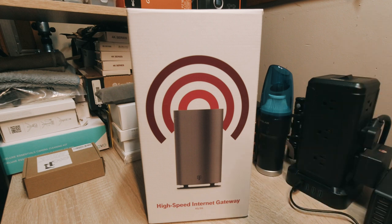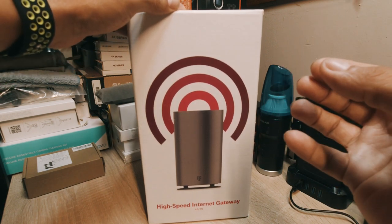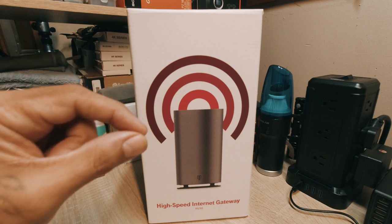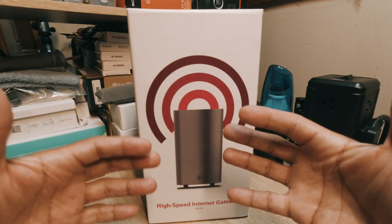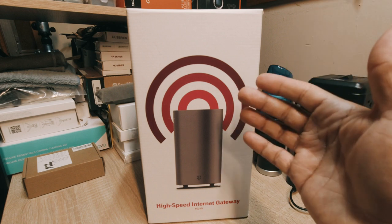I had Spectrum before — I showed that in the first video. I'm basically getting a little bit higher speeds sometimes than Spectrum, and even if it goes a little lower than expected, it's still basically the same. I'm paying way less — about $55 for this. With Spectrum, my regular bill was supposed to be $83 but was never consistent. Some months I was paying $123. I also haven't had any outage problems with this T-Mobile gateway.